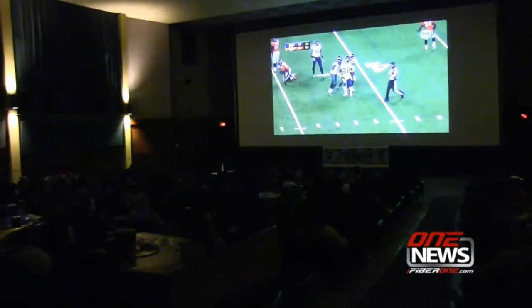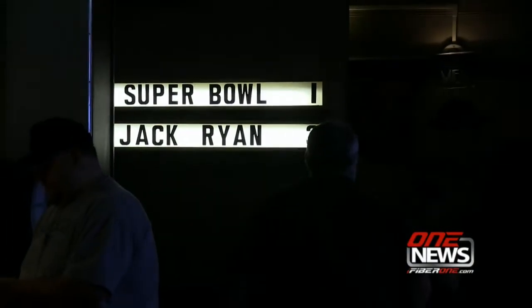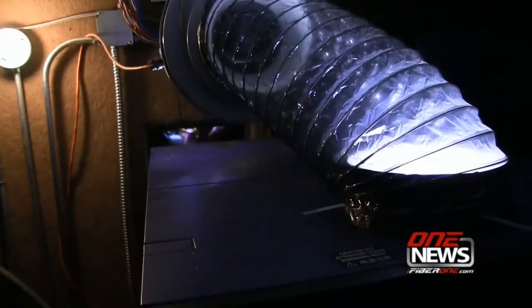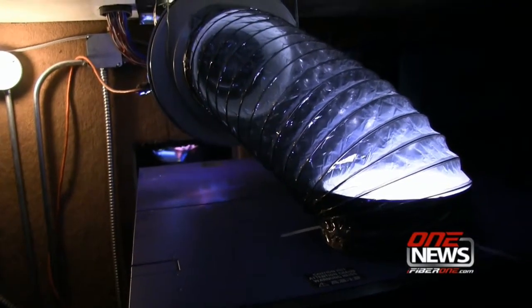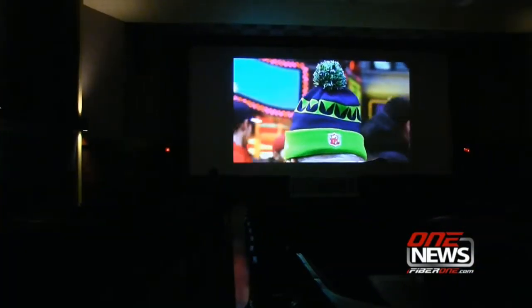More than 160 Seattle Seahawks fans saw the championship team win Super Bowl 48 on the biggest screen in Ephrata and quite possibly Grant County. The Super Bowl party Sunday at the Lee Theater was the result of the theater's new digital movie technology. The Lee teamed up with iFiber Communications for high-speed internet, which brought high definition TV to the theater's silver screen.